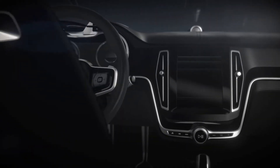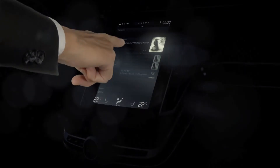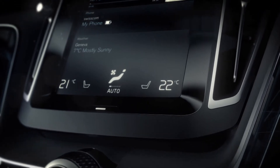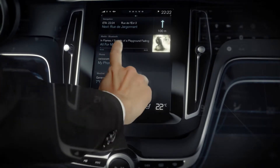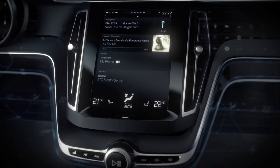In a car, when does a user interface make you feel relaxed and in control? How many buttons do you actually need? What functions do you need to see at all times? And what can you hide and forget for a while?